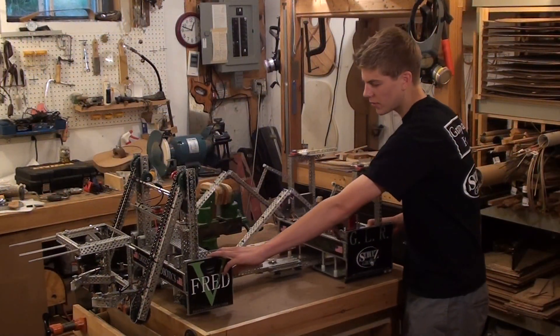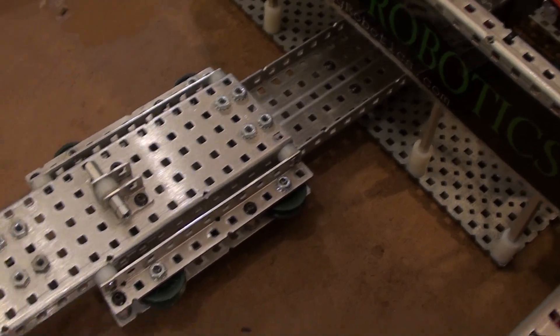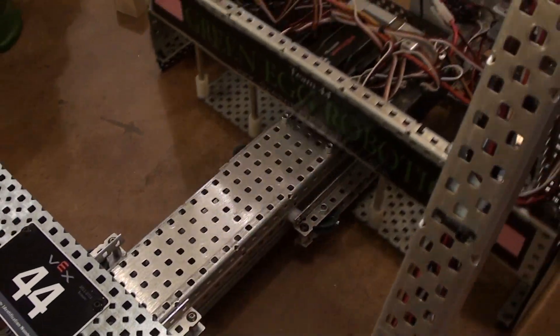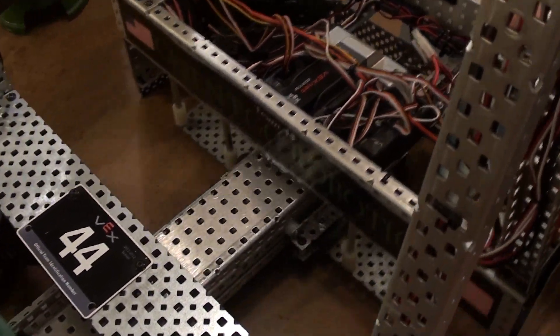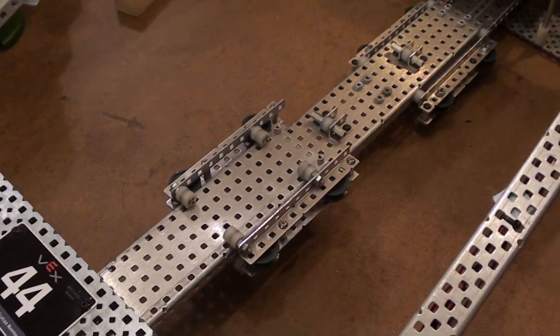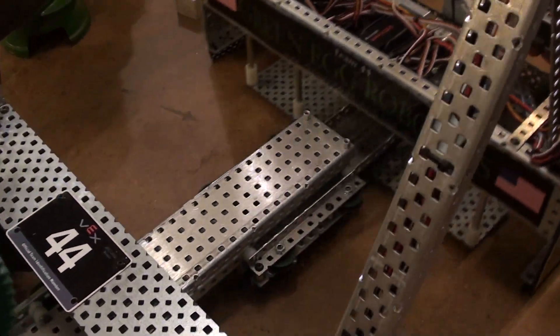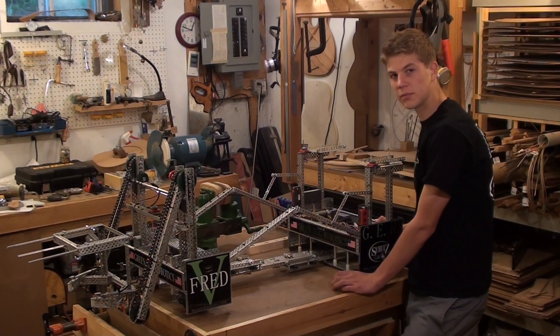One key aspect of our robot is our custom linear slide mechanism. It allowed us to expand over 40 inches, and to build this we used C channels and white nylon spacers as rollers to minimize friction.